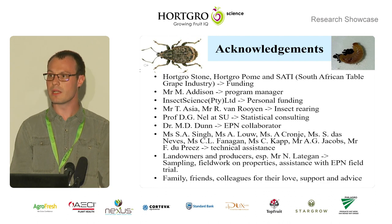I wish to thank the following people and institutions and also the audience of this talk. Thanks so much.